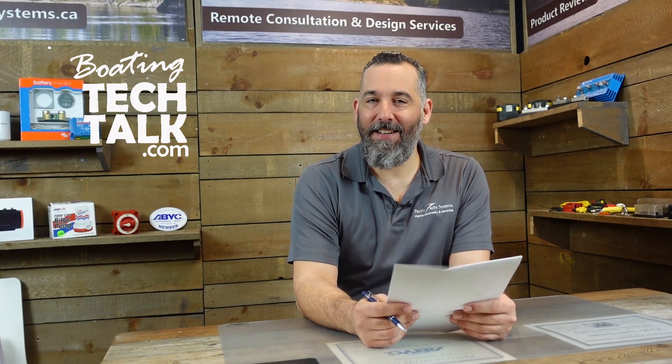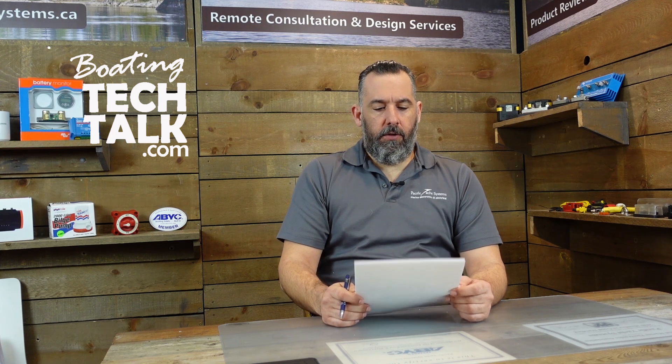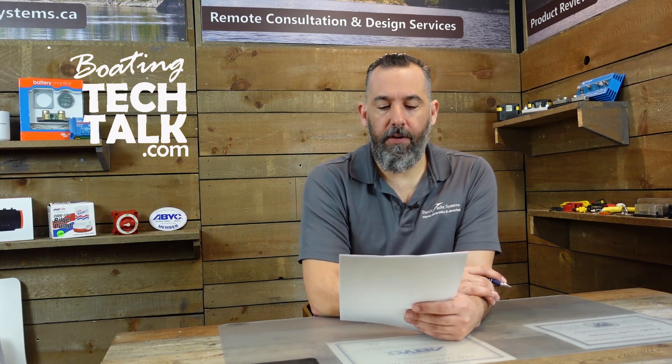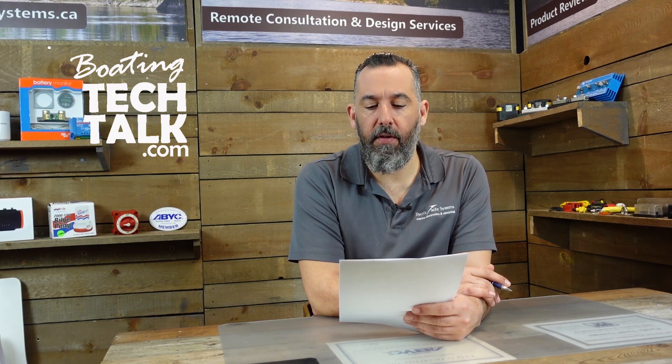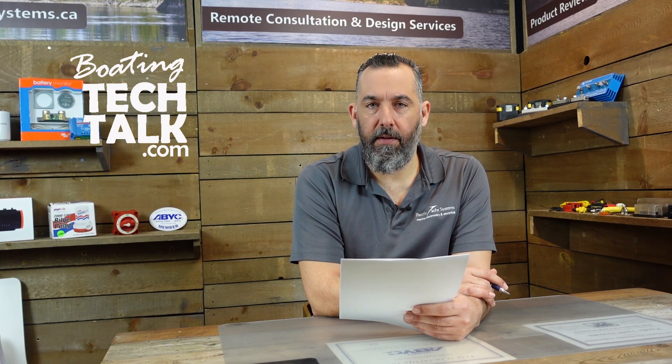Hi, Jeff Cote here with boatingtechtalk.com. We've got a question from a fellow boater, and it's a good one because it's relevant to all of us that have gasoline-powered engines. The boater asks: I hear you talking about not putting certain electronics in engine rooms. I have an outboard engine but my fuel lines travel through the same compartment as my batteries. Is this a concern? I change my fuel lines out every couple years for safety reasons — your thoughts?